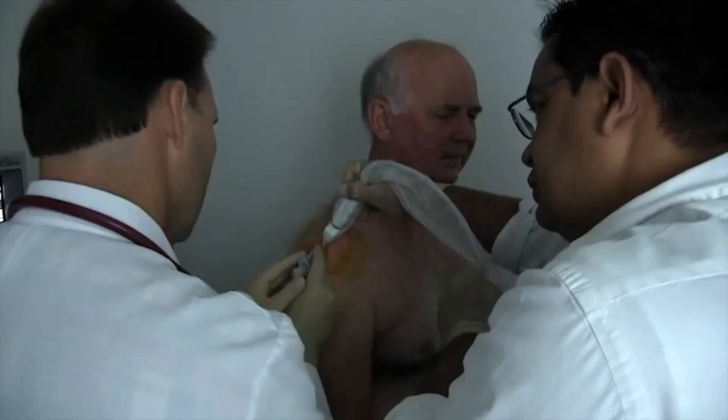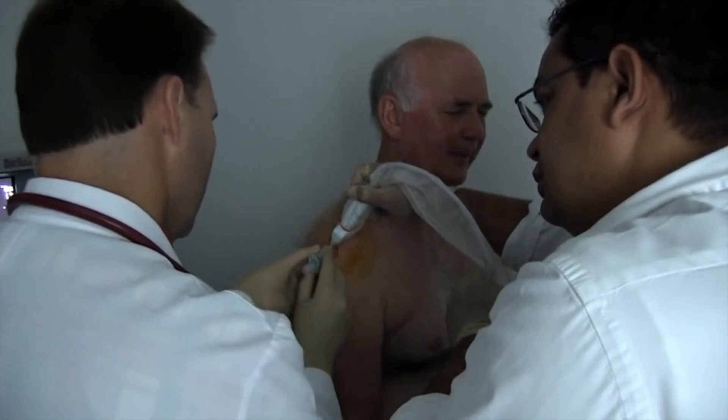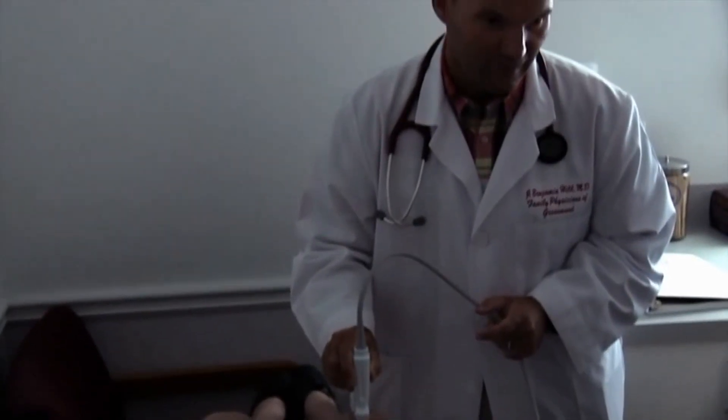I do a lot of injections with shoulders and knees. With recent training in ultrasound in those areas, it seems to be pretty straightforward, and even though you have good experience, the ultrasound helps guide you to the right joint space or area for injection.